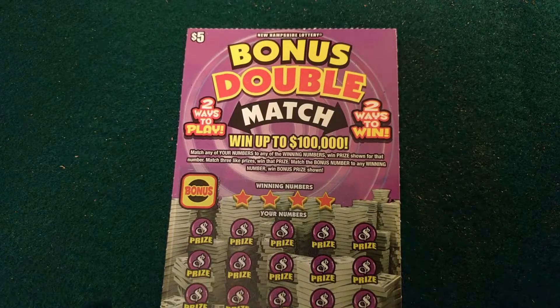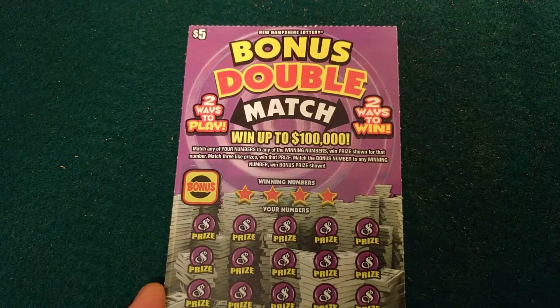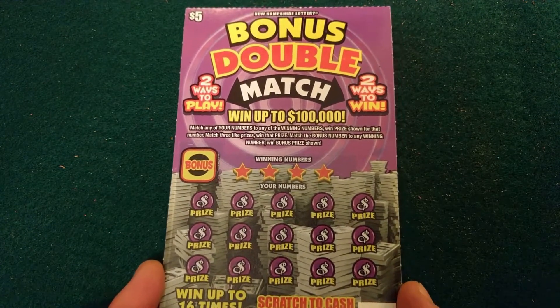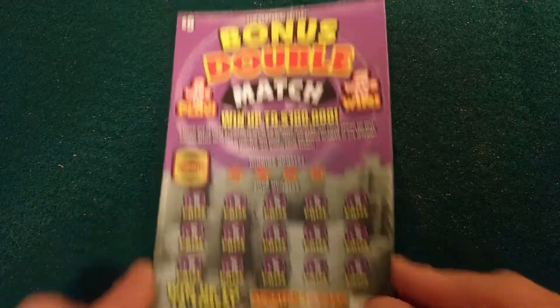Hi guys, it's Gabriel over at Scratcher Jack. Today we're gonna do a walkthrough of the $5 game from New Hampshire Lottery called the Bonus Double Match. It went up to a hundred thousand bucks. So five bucks for a hundred thousand — that's pretty good. Seems like a pretty cool card.